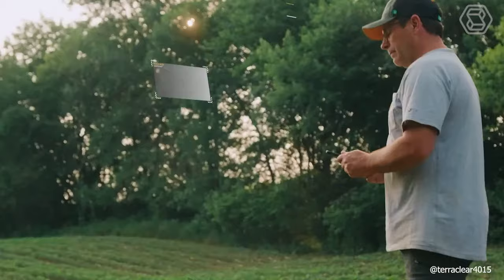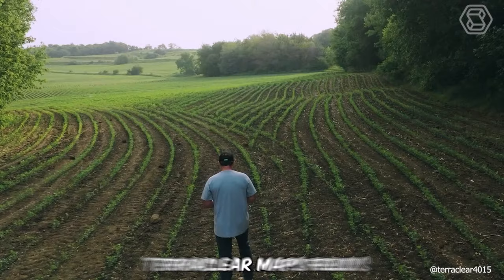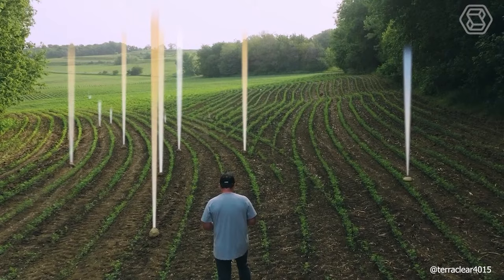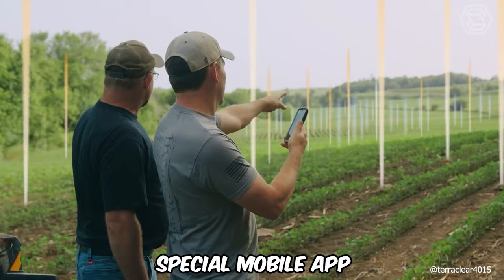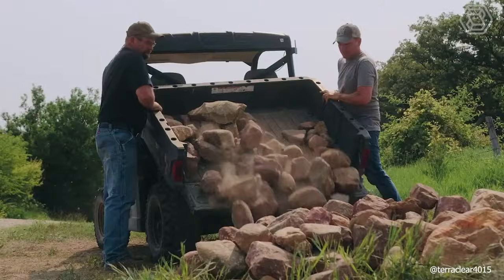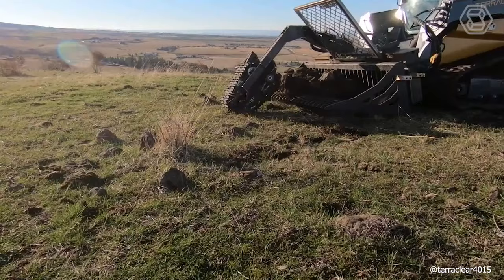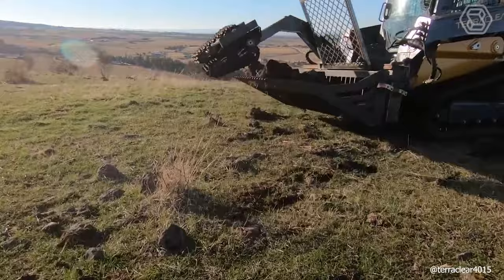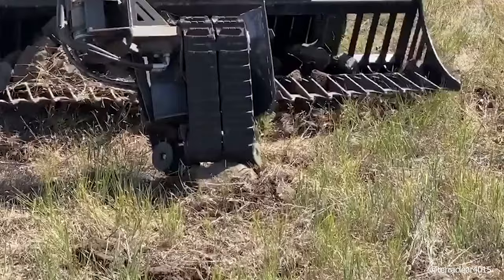TeraClear uses artificial intelligence and robotics to help farmers get rid of costly and time-consuming stones from their fields. TeraClear maps fields to determine the location and size of stones, and the map can be accessed through the company's special mobile app. Farmers can then use the app to create and follow an efficient stone removal route using the TeraClear Rock Picker, or simply request a stone removal service. TeraClear solutions work in most field conditions, including under fallow, stubble, or residue, and fully planted crops.